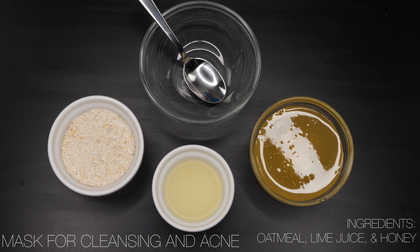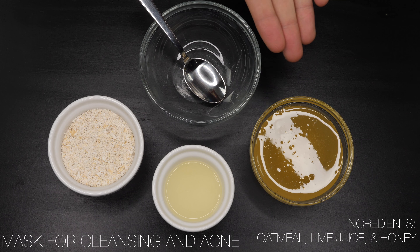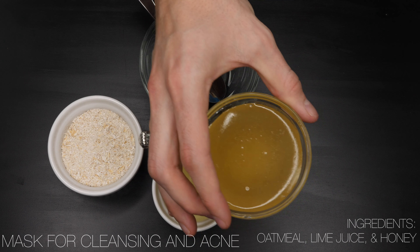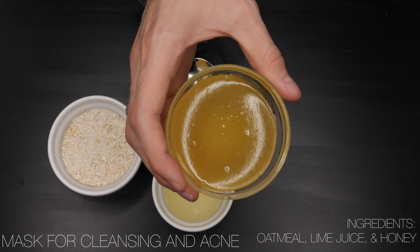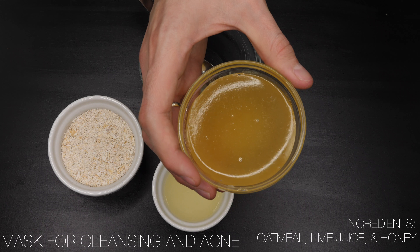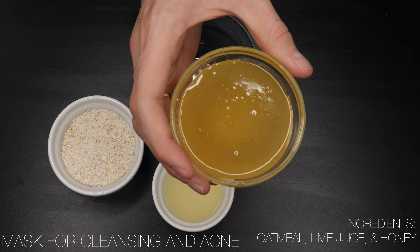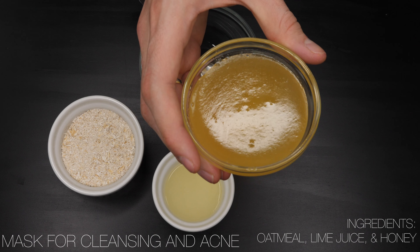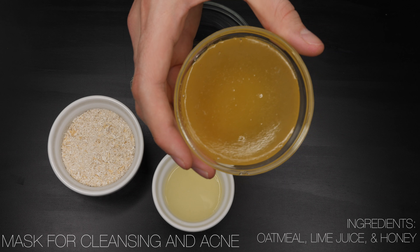The first mask we're going to do is one I like to do whenever I want to help clear out some acne or simply cleanse my face from impurities. These are the three ingredients we'll be using. The first and main ingredient is honey. Honey has been used in a lot of different things in both modern and ancient ages, and it's known for having a lot of anti-inflammatory properties, which is really good for people who have sensitive skin.